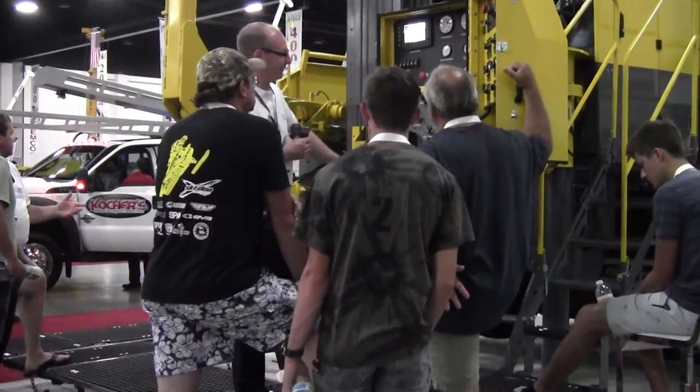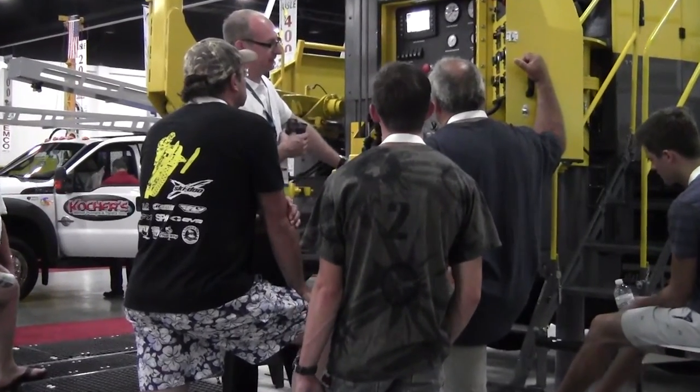One thing that we've looked at is a customer typically in the water well business will look to change their rig quite a bit after they get it, and that's where some of this modularity should come in — that they can easily bolt extra components onto the rig with not too much adaptation to the rig itself.